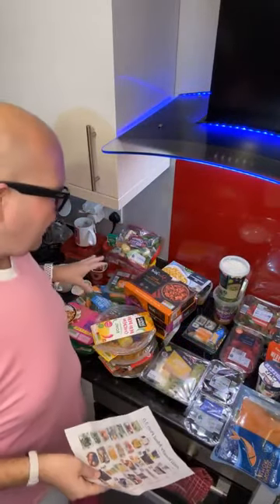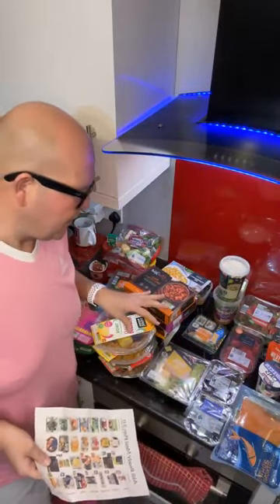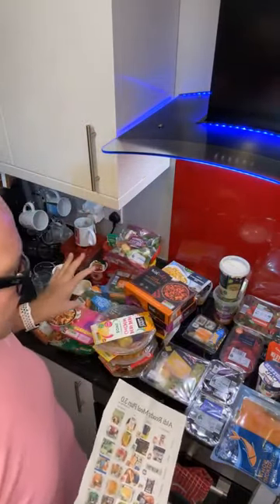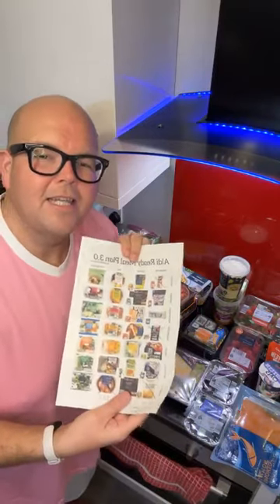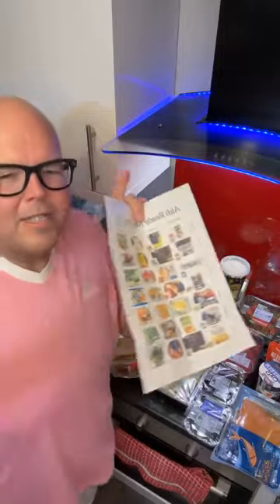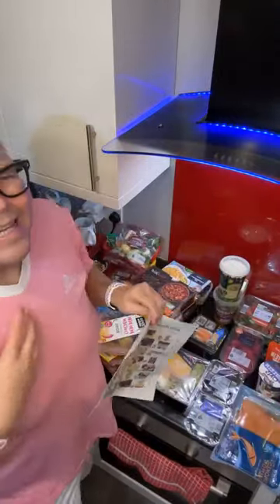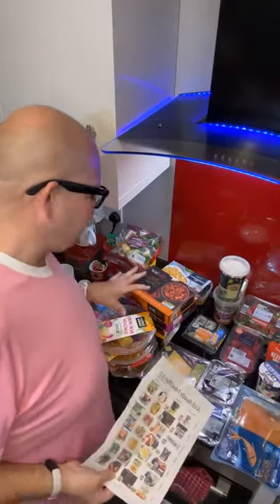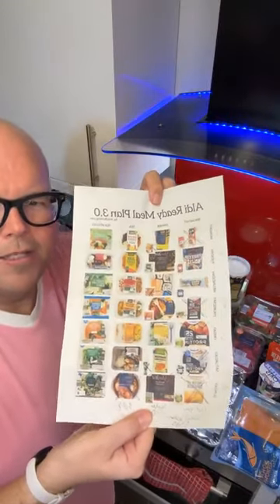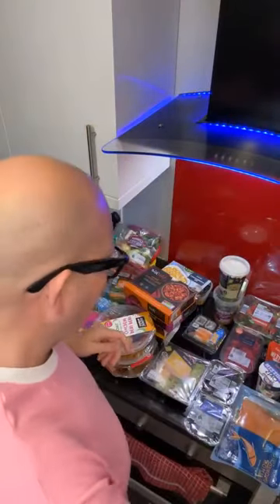This costs me about 50 quid. I'm going to go through all these items and show you exactly what you need to buy to guarantee your weight loss. It's not about spending smart or eating healthily — it's about getting results. If you want results this week and you can't be bothered to cook, just follow this meal plan.